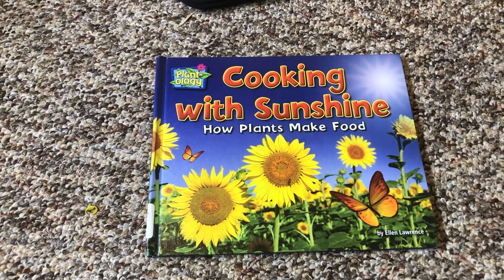Cooking with Sunshine: How Plants Make Food, by Ellen Lawrence.